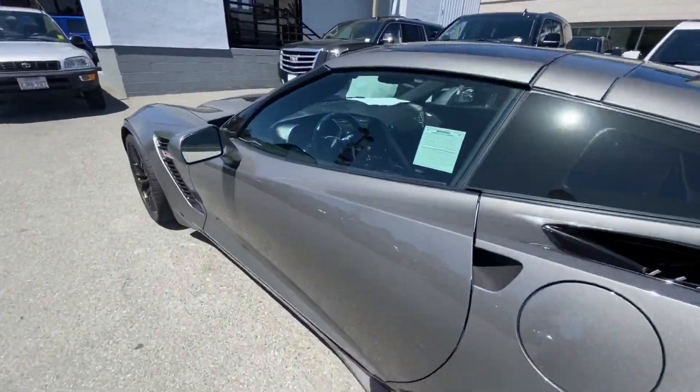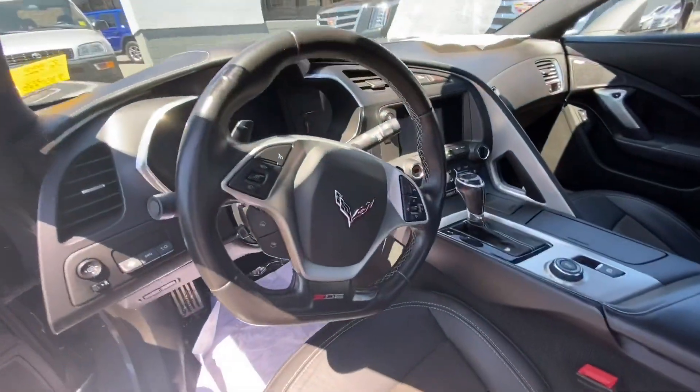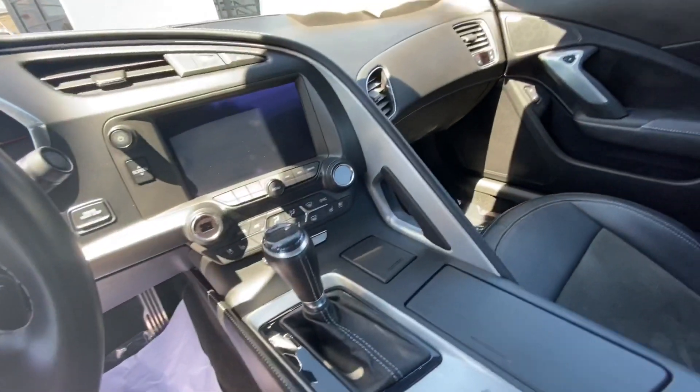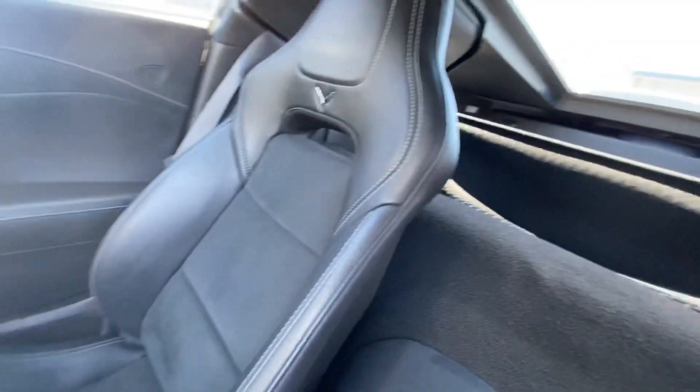Let's take a quick look inside. All black interior, loaded with a lot of luxury features — heated seats, ventilated seats, heated steering wheel, dual climate zones. It is an automatic transmission. Super clean interior.